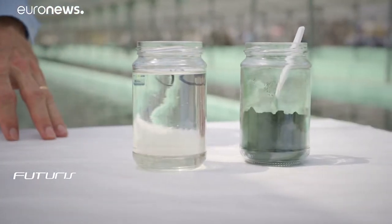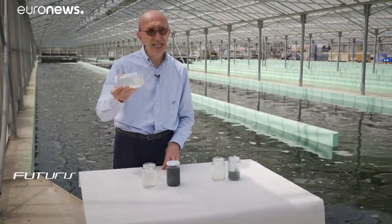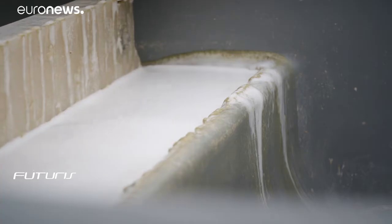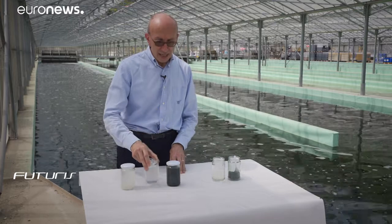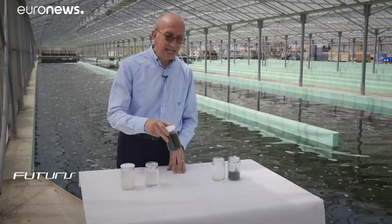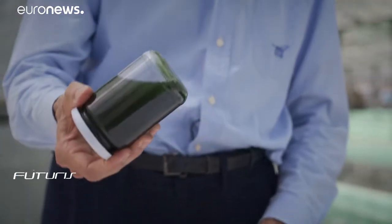The micro-algae in this project is used to treat water from the dairy industry. This water must first be purified before getting to the second stage, during which it will be used to grow the culture of micro-algae you can see in the ponds behind me.